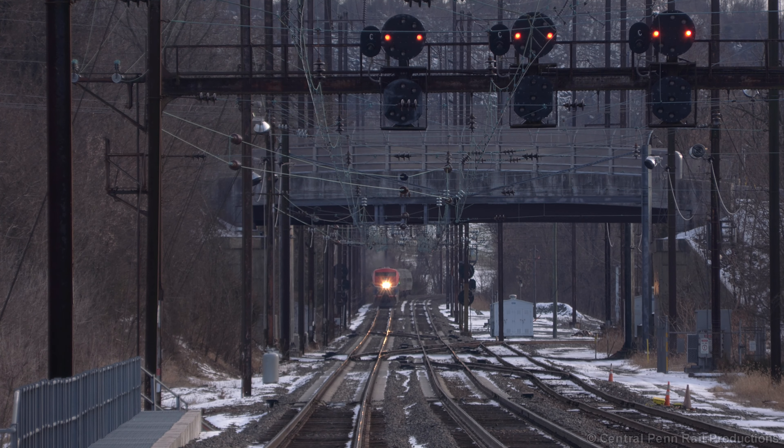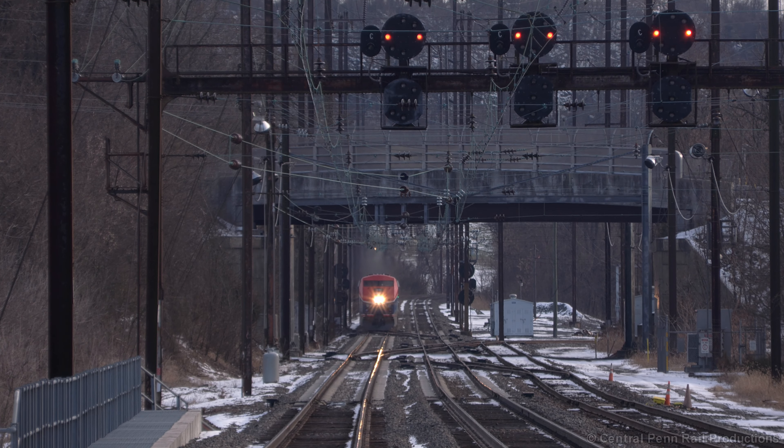But what happens next is something I'd prefer to never witness again. As 43 barrels through Roy at 80 miles per hour, off to my right is a group of trespassers that made the unwise decision to walk across the Swatera Creek Bridge, and then this happens.